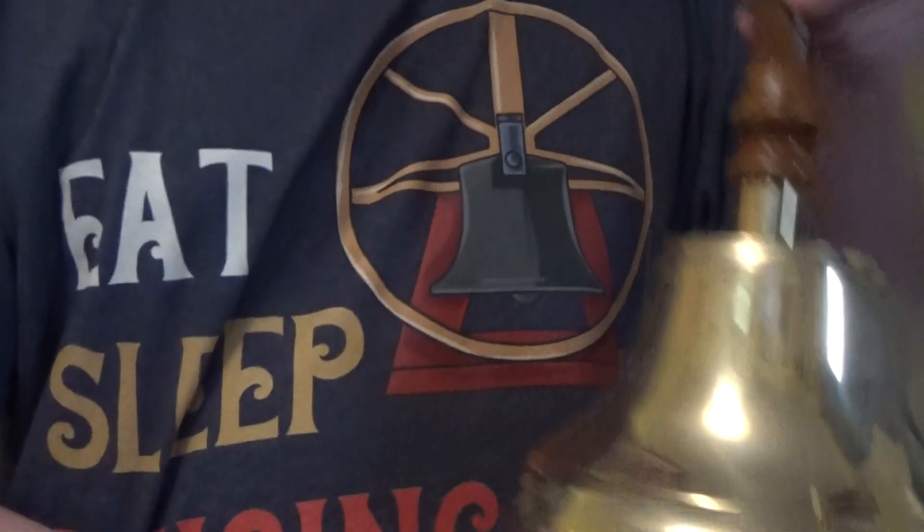So this bell here is really amazing — this was off a ship. It's a big handbell and it has a nice tone.